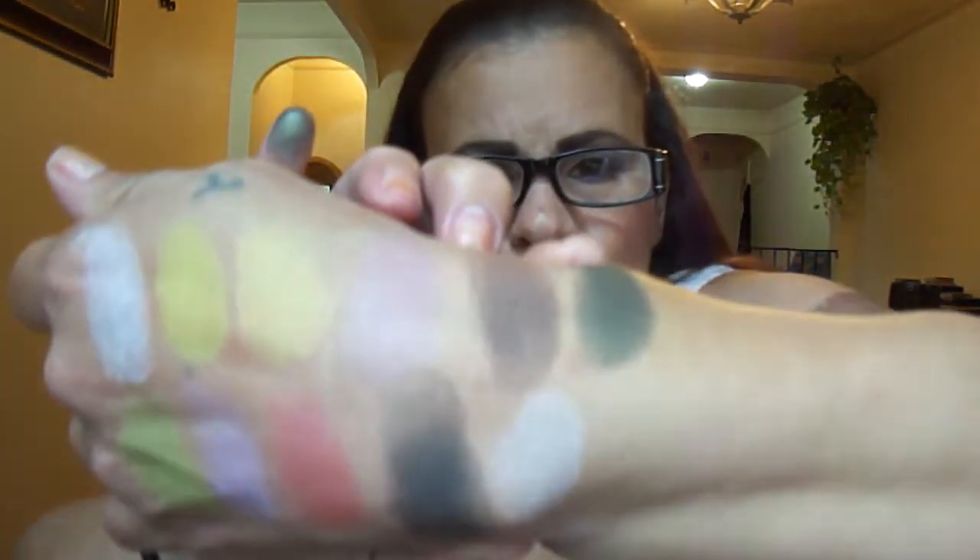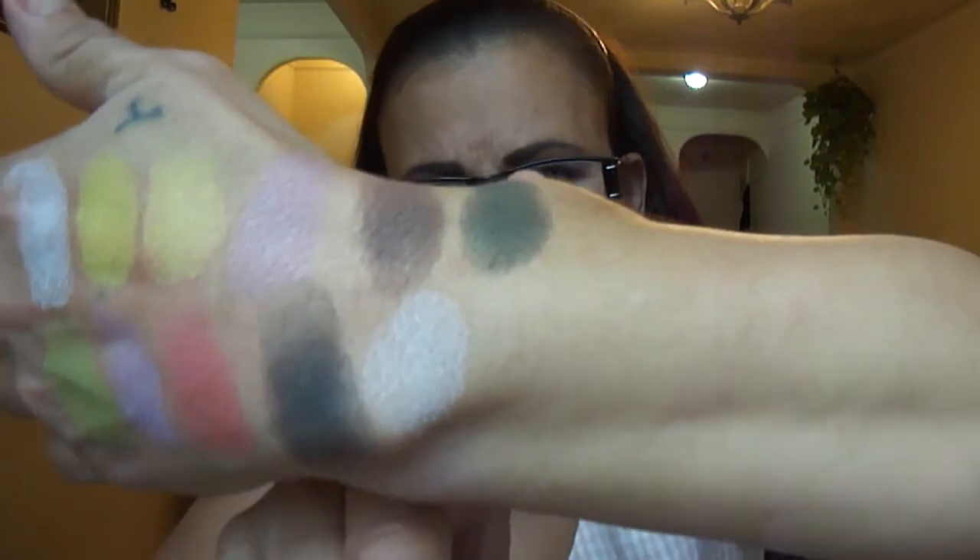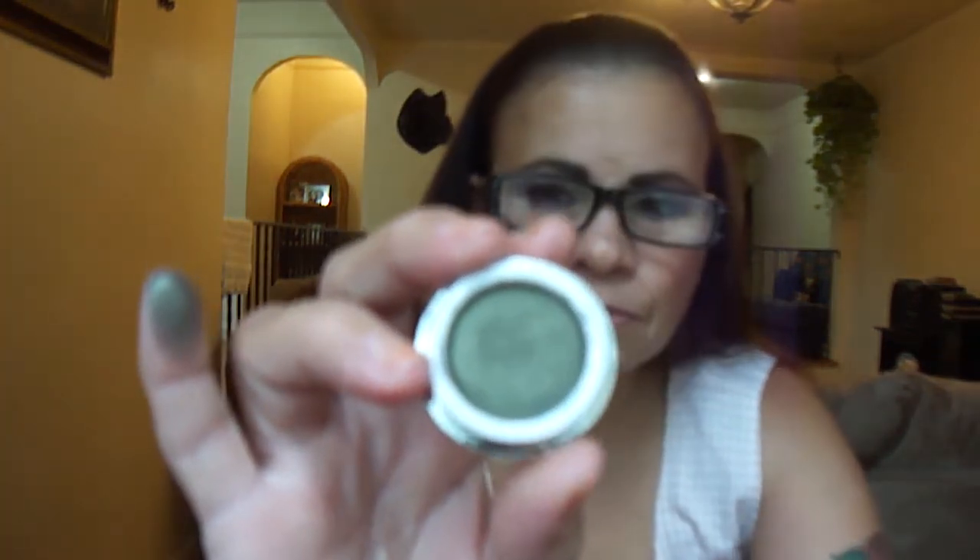Spring Overture — I believe I did a tutorial with this shade. It's an olive green with gold undertones. That's Spring Overture right here. It's gorgeous.